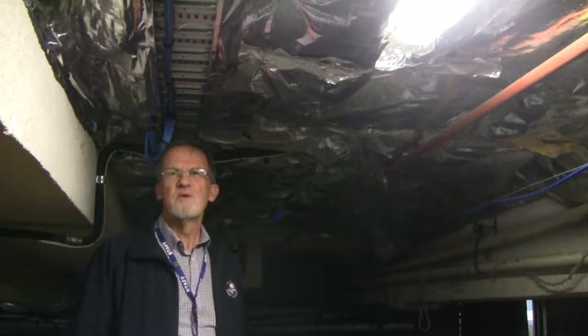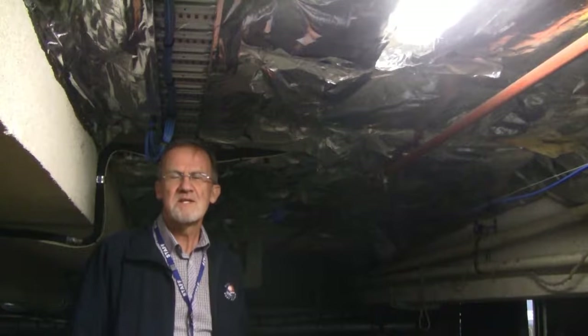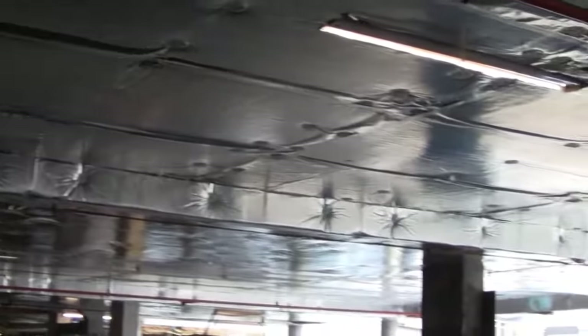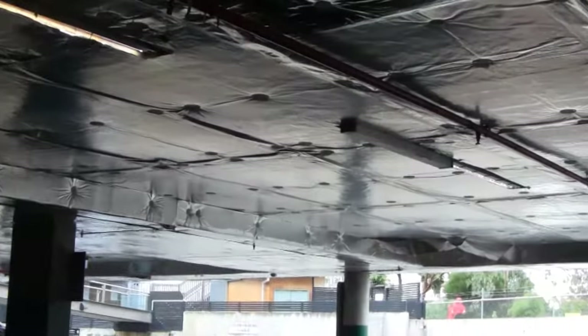Here we are under the floor of the old part of the Town Hall. As part of our project we added insulation under the floor and also into the ceiling space. This building was built in 1890 and for a hundred years we've been heating and cooling it and losing most of it out through the envelope.